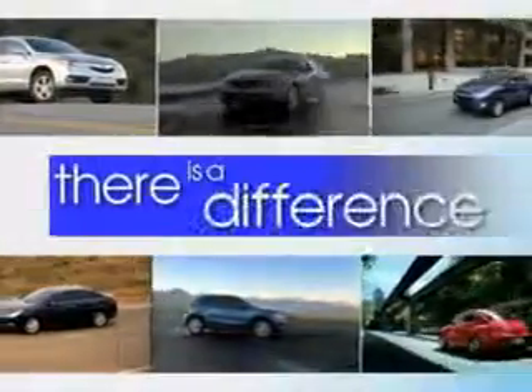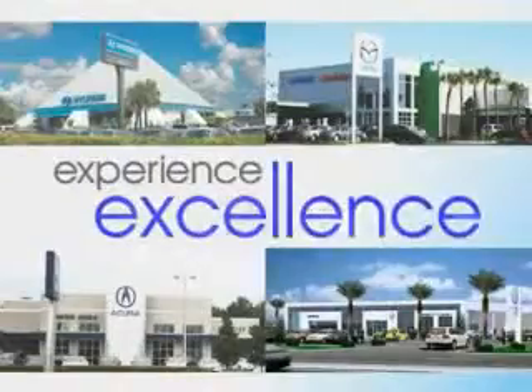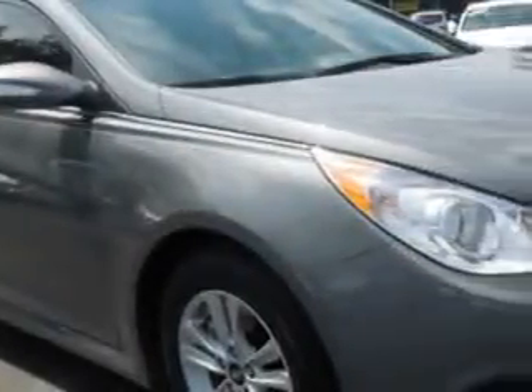When it comes to car buying, there is a difference. Experience excellence at any Jenkins dealership. Check out this harbor-grade metallic 2014 Hyundai Sonata four-door sedan GLS, equipped with a four-cylinder engine and an automatic transmission.